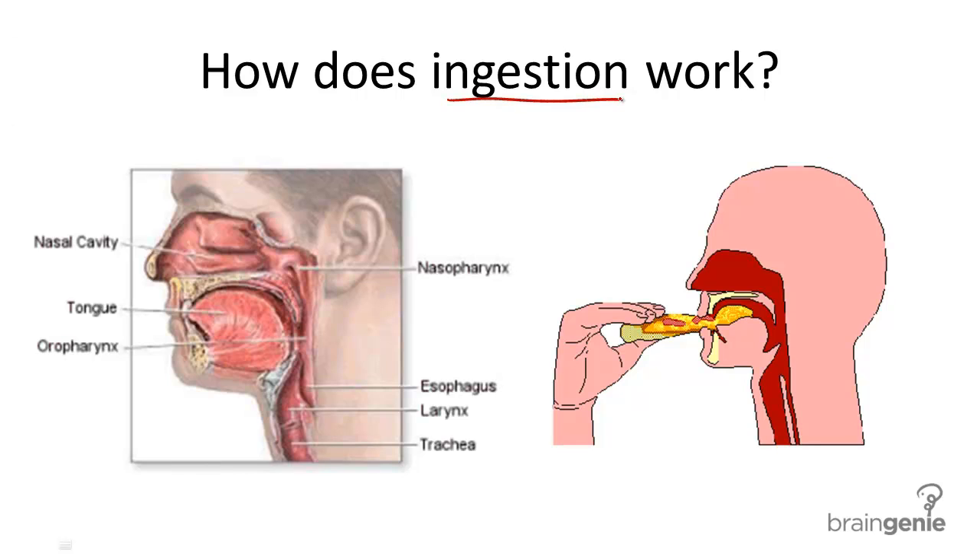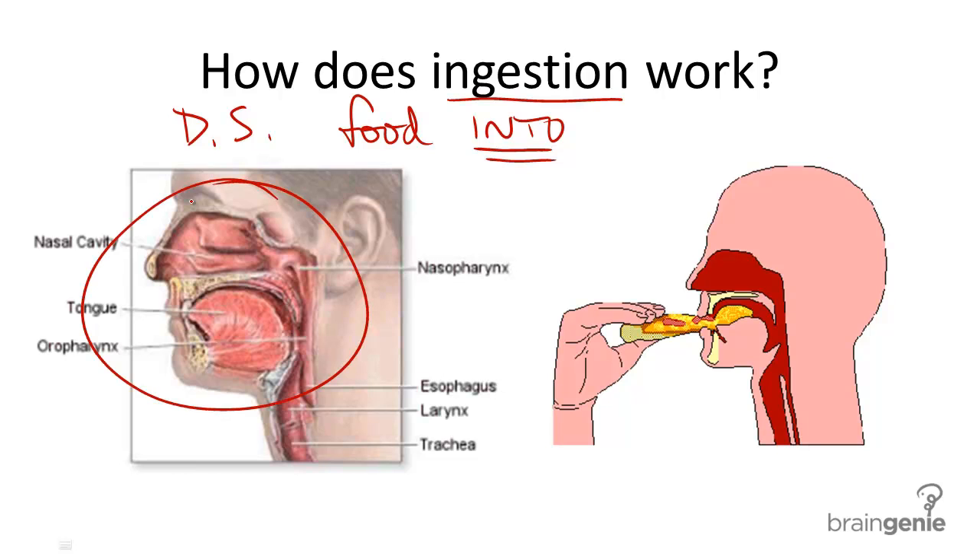So what is ingestion and how does it work? Ingestion is part of the digestive system, and it involves taking food into the body. So it is basically the entryway for food into the body.